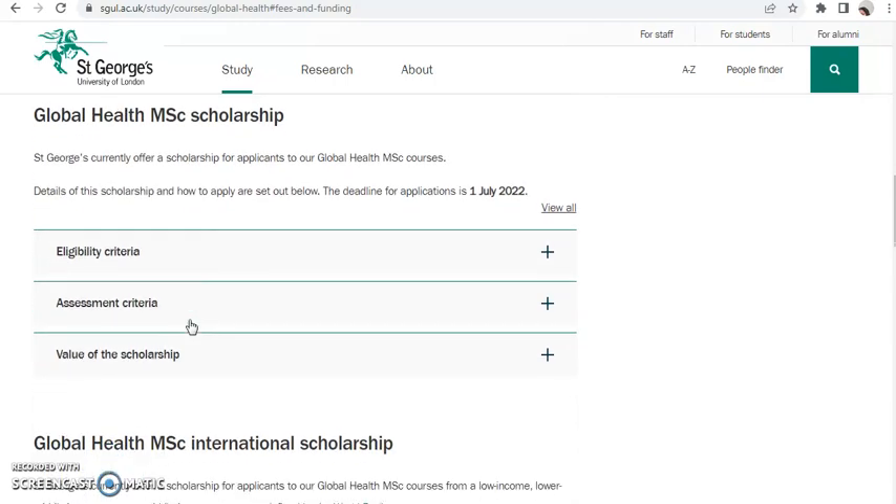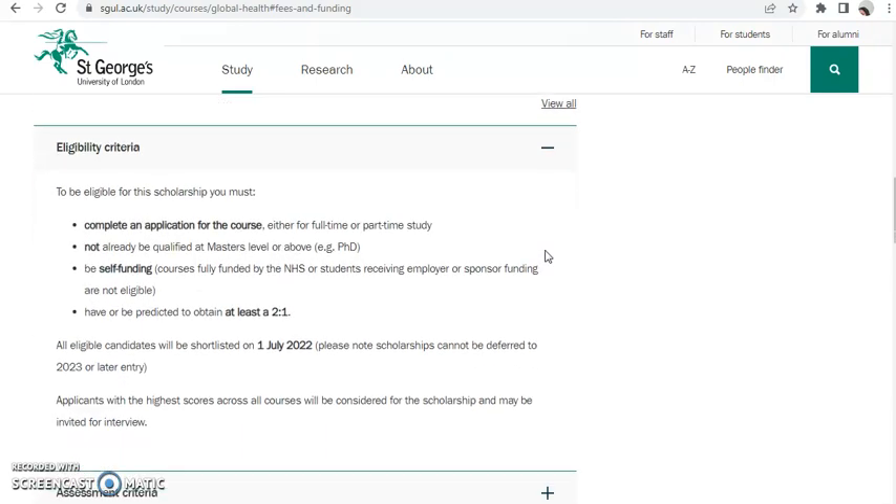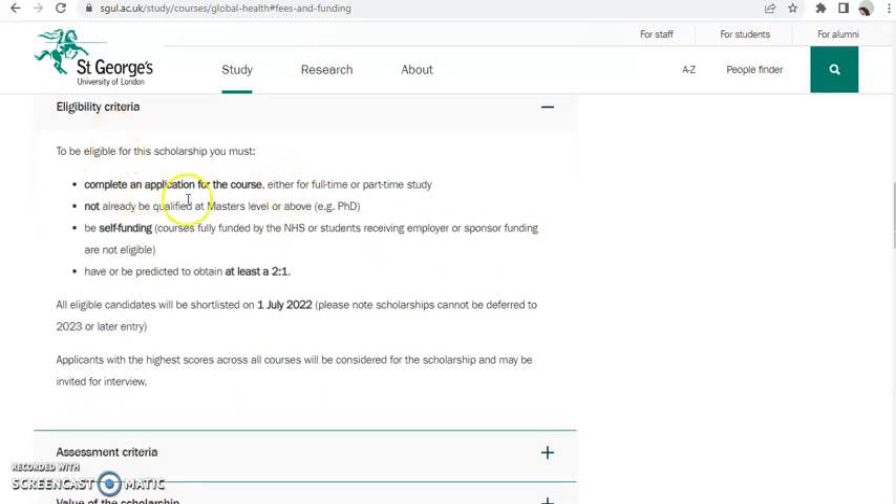St George University is currently offering this scholarship to any student who wants to apply for a Master's in Global Health. Looking at the eligibility criteria: you must have completed an application for the course (full time or part time), not already be qualified at master's level or above, and not have your course fully funded by the NHS, your employer, or a student resident sponsor.